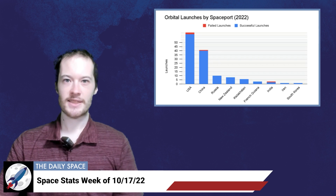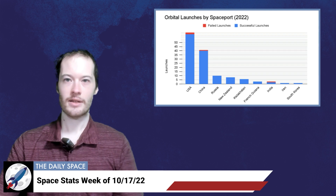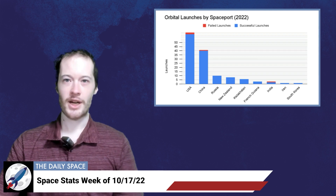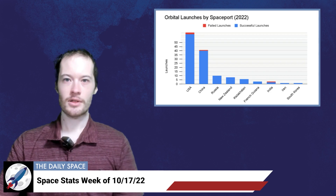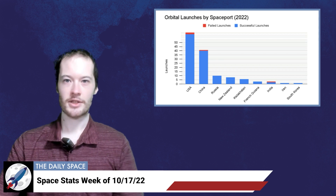And now for some statistics. The number of toilets in space is eight: four on the ISS, one on Soyuz MS-22, one on Crew Dragon Freedom, one on Tianhe, and one on Xinjiang-14. We keep track of orbital launches by launch site, also called spaceport. Here's that breakdown: USA 62, China 41, Russia 10, New Zealand 8, Kazakhstan 6, French Guiana 3, India 3, Iran 1, South Korea 1.